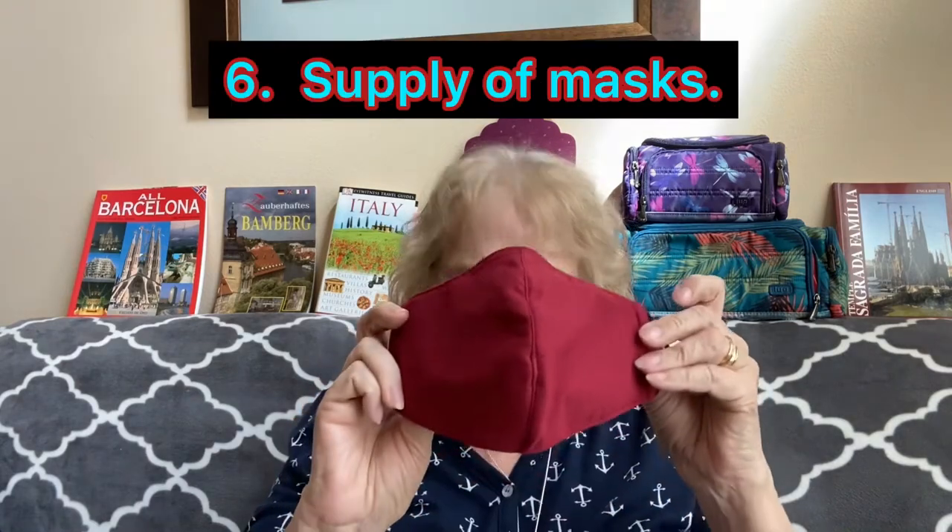Then another thing we need this year is masks. We decided to get new ones because our masks have been through hell for the last 16 months. These are what Bob got — he's got a pack of three and they come with a lanyard also. So you can click them on, have them around your neck. When you need to put it on — when you go outside — you can take it off without fumbling around to find your mask or put it in your pocket. We're going to try these out. We can rinse them out at night and they'll dry — that's why we got three for him.